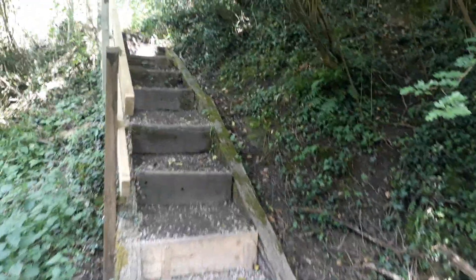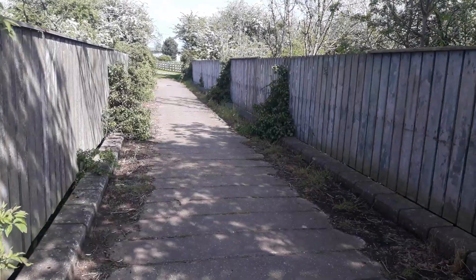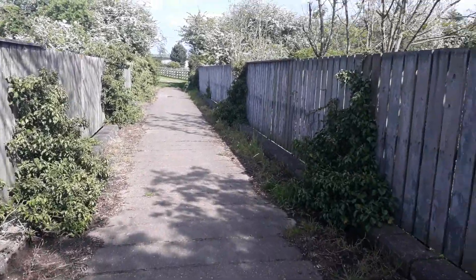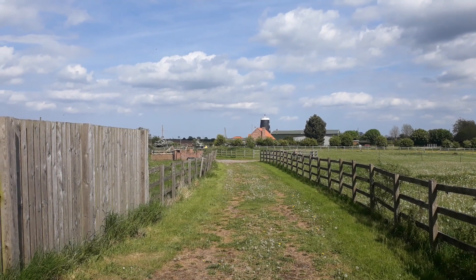We're just going to go up here. We've got this other path. Just going to look at that. This is the bridge what we've seen from the railway line. The old windmill there — black round thing.